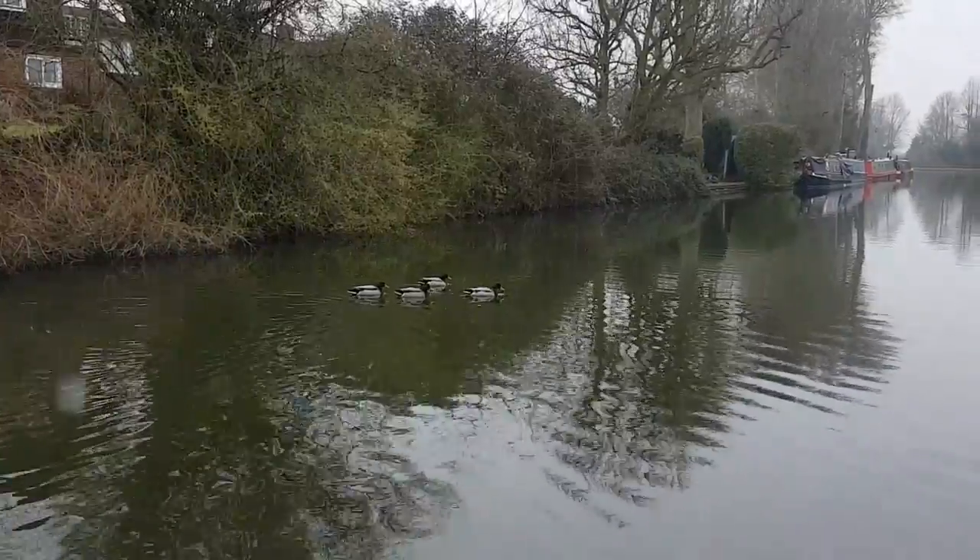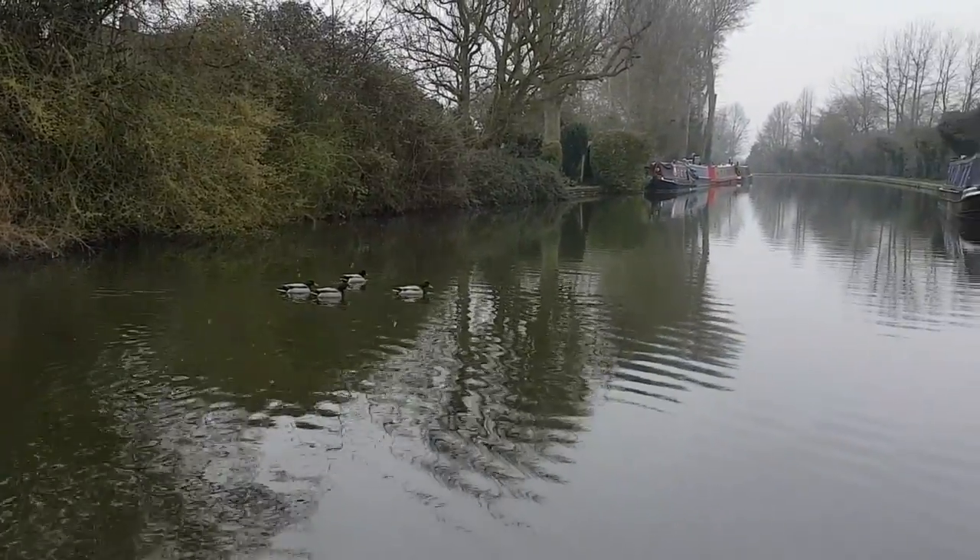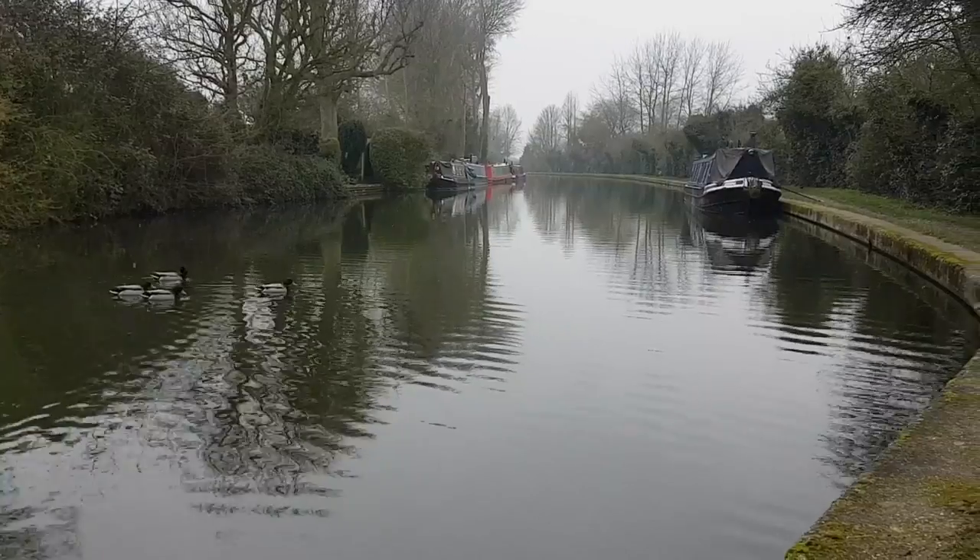The Grand Union Canal winds its way through many secluded spots in Tring, with the red line at Marsworth being particularly productive.